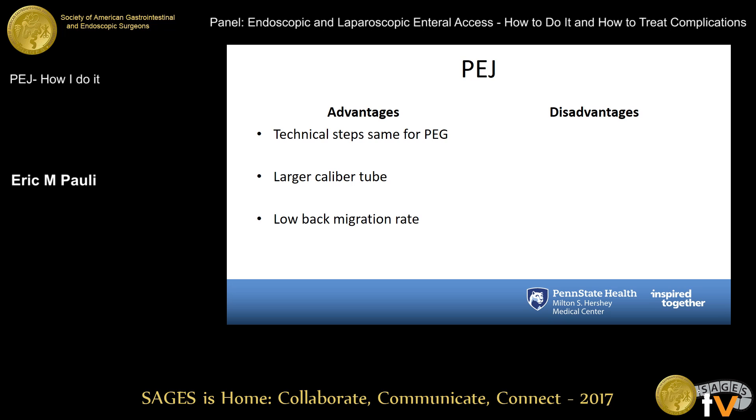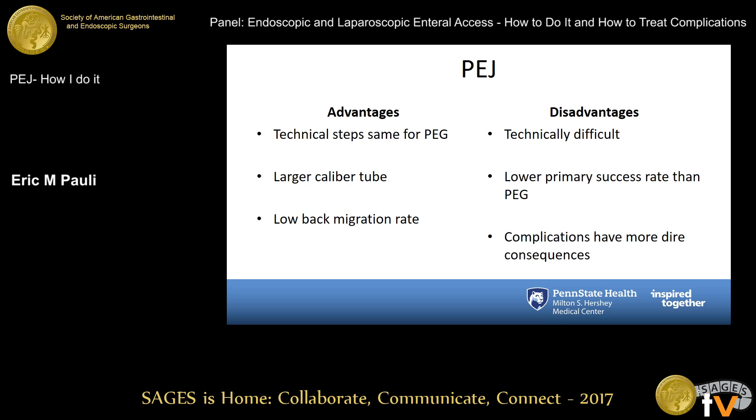A PEJ allows a larger caliber tube to be placed into the jejunum directly, as opposed to a jejunal feeding extension placed through a PEG tube where the lumen is obviously smaller, and there is a very low risk of back migration. The disadvantage is that this is technically more difficult than doing a PEG, and there is a lower primary technical success rate. Getting a clear window of transillumination and finding a safe track is not always easy, and oftentimes you need to recognize that you don't have a safe track and you need to abort.